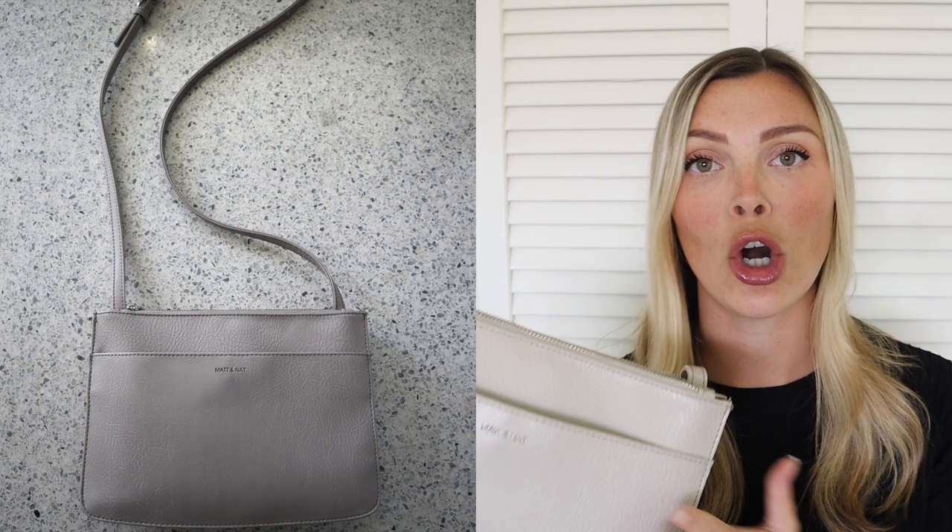I would link this for you guys, but there is no way it's still available — I bought both of these bags maybe five or seven years ago; they're really, really old. But I would suggest going to matandnat.com wherever you are and finding a suitable alternative, because they have so many styles and are constantly rotating, and they have a really minimalist brand. Every purse I've owned since becoming a minimalist has been from them. They just have really sleek designs and their bags last forever.